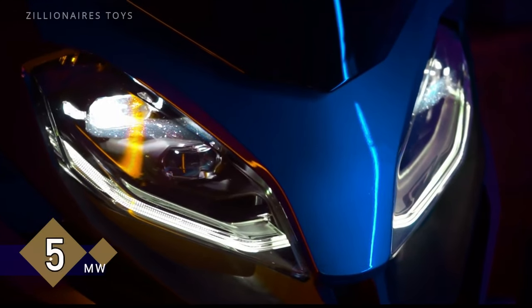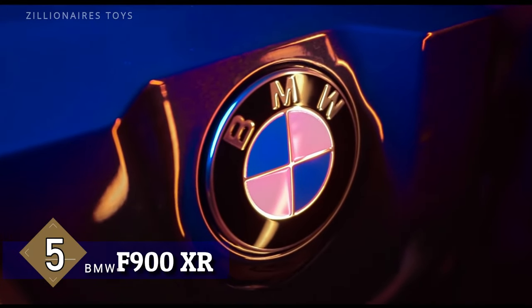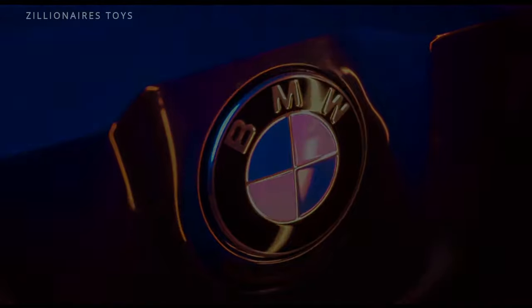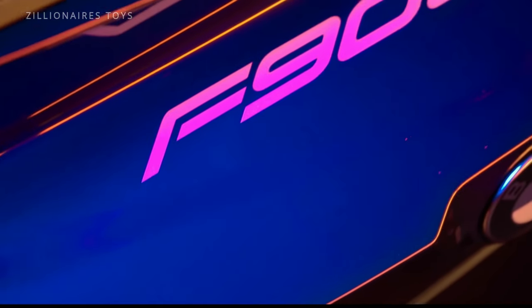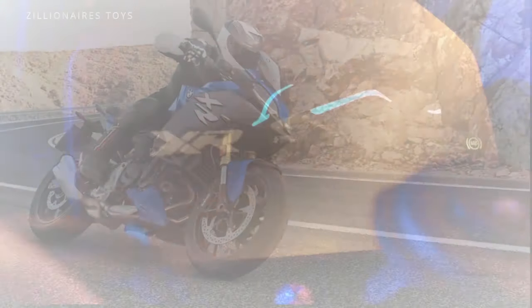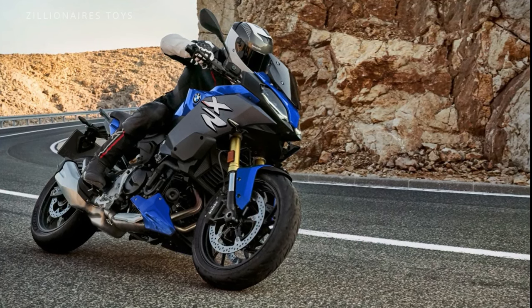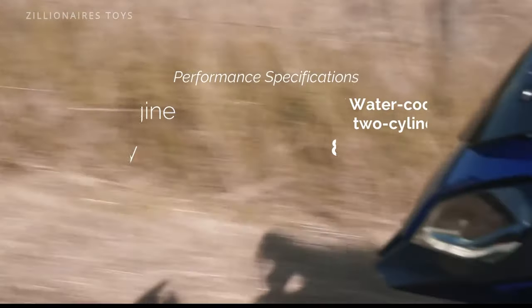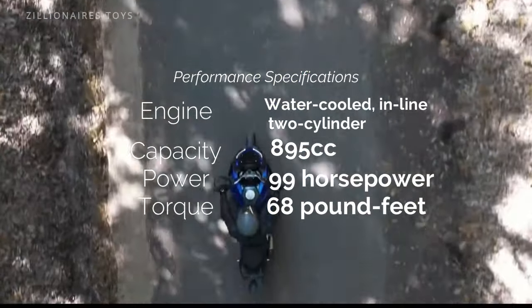Unleash your inner thrill-seeker with the BMW F900 XR, a machine engineered for uncompromising long-distance performance and exhilarating rides. At its core is an 895cc parallel twin engine, delivering a breathtaking 99 horsepower and 68 pound-feet of torque, propelling you forward with seamless acceleration and unmatched precision.